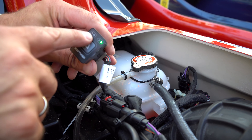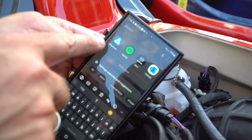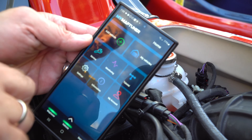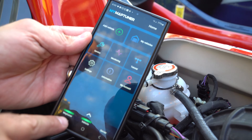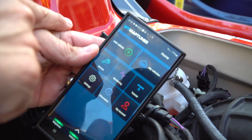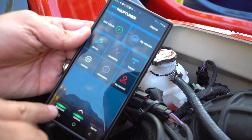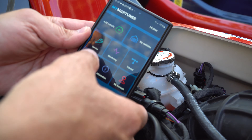I've already paired mine, but in order to pair yours, push and hold this button and that light is going to flash rapidly blue. In your box it's going to come with a QR code, but you're going to download the Map Tuner app and open it up. I'm already connected, but if you weren't connected, in the bottom corner it's going to ask you if you'd like to connect. As long as you've pushed the button on your Map Tuner so it's blinking in pairing mode, it'll connect.